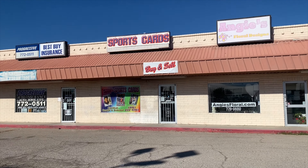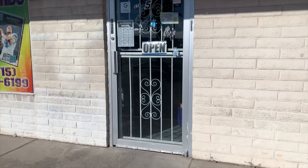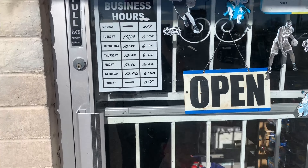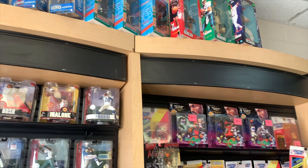Man, back at y'all again today with another video. Today I'm out here in El Paso, Texas, and I'm gonna check out a store called Freddy's Sports Cards. Let's go ahead and go inside, guys, and check it out.